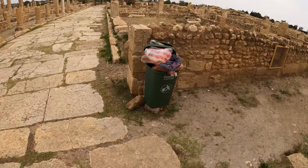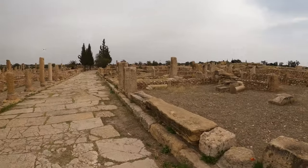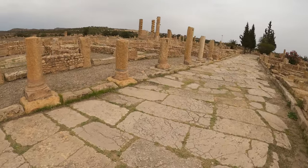It's great to see that this site is being properly curated. We've got actual bins and almost no litter dotted about the actual archaeological site. It's great.